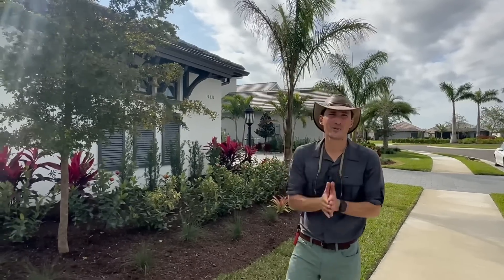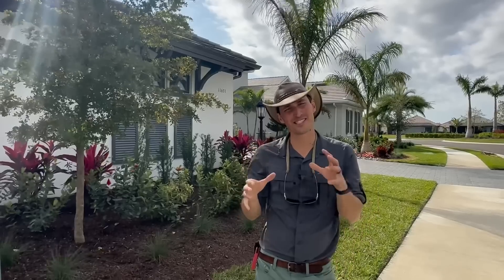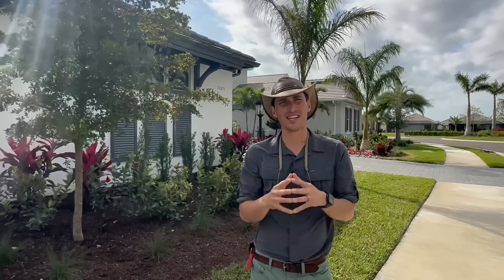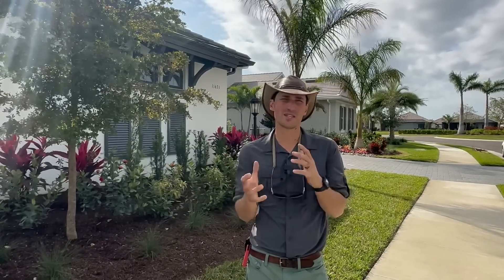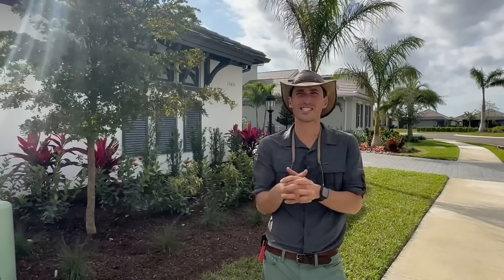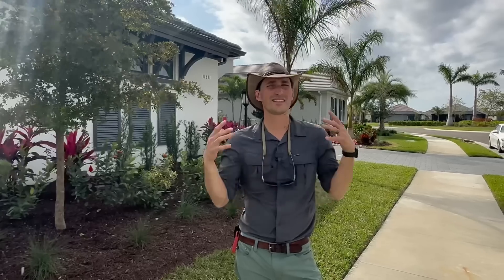Hey everybody, Jack Barnwell here in beautiful southwest Florida. Today we thought it'd be fun to show you through a recent smaller residential landscape installation. The clients were really excited about working on this project with us because they had seen some of our other similar smaller projects, and they knew we were the perfect fit for this unique one.